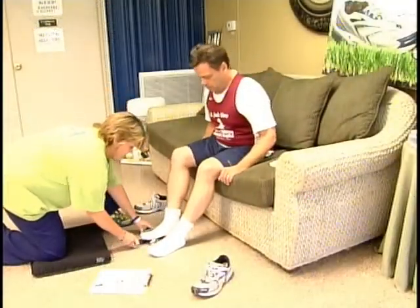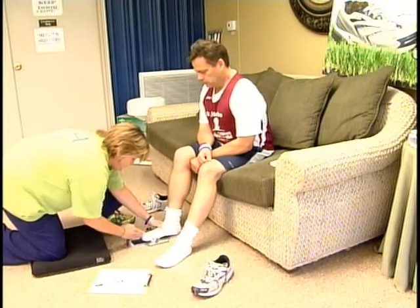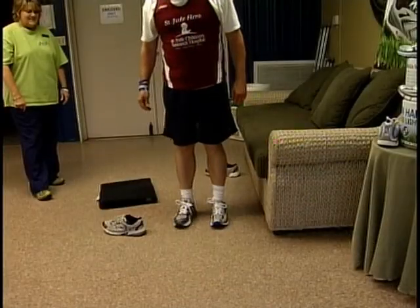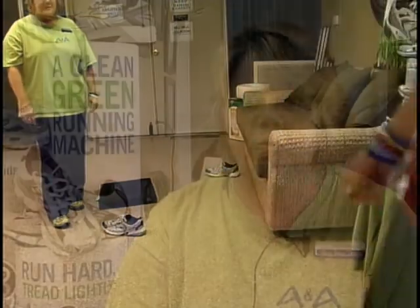Cindy took detailed measurements of the length and width of both my feet while I was sitting and standing. She also noticed how I walk, because a person's stride also comes into play when getting fitted for a pair of running shoes. Everybody has a certain pattern — nobody walks the same and their feet are not the same. So it's always easier if you get fitted and get the appropriate shoe for your strike pattern.